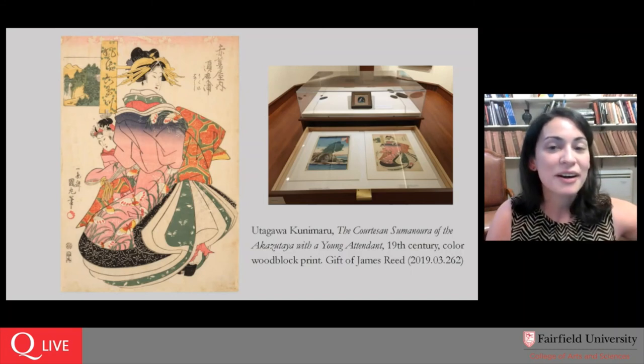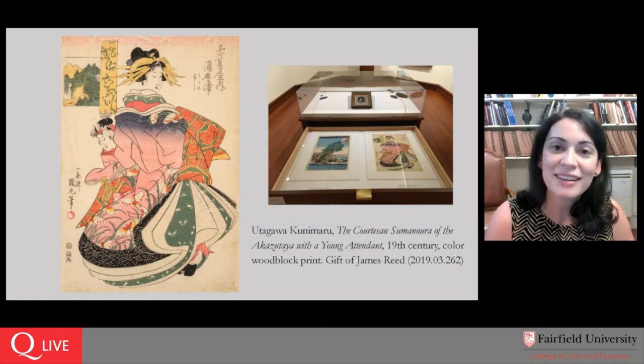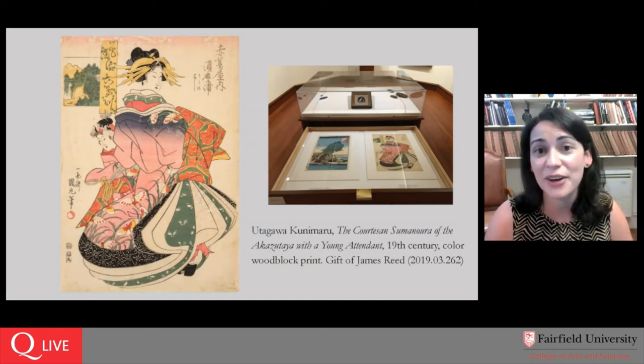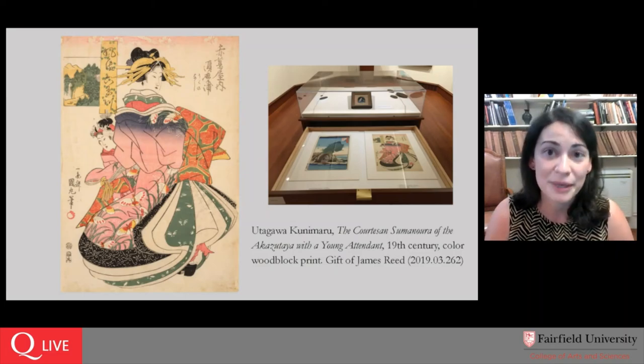I don't see any more questions coming through the chat. I'll just remind you that you can drop by the Bellarmine Hall Galleries Tuesday through Saturday from 11 a.m. to 4 p.m. to see the Courtesan Sumanura or any of our other works, or our two new exhibitions: Roberto Lugo New Ceramics, and Robert Gerhart Mic Check. We look forward to seeing you at our next virtual Art in Focus, and we hope in the very near future to be back together in the galleries doing this. Thank you to everyone who sent in questions and comments.